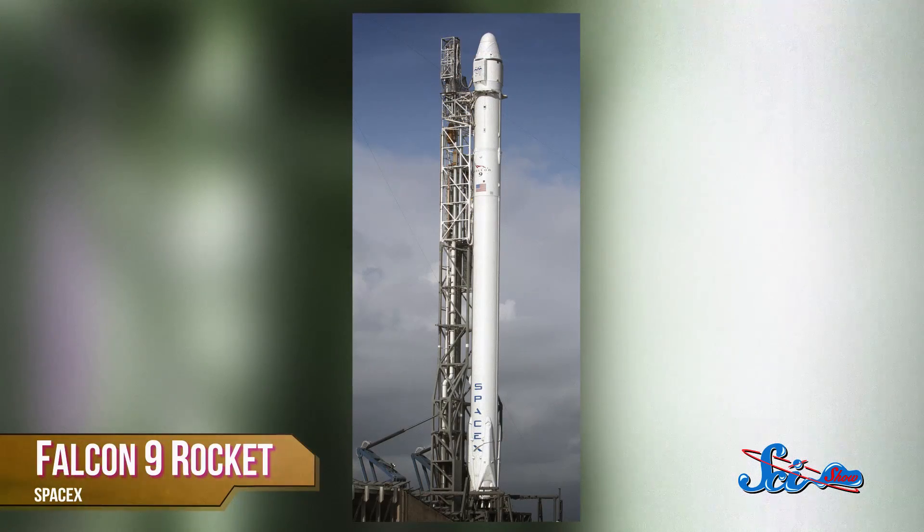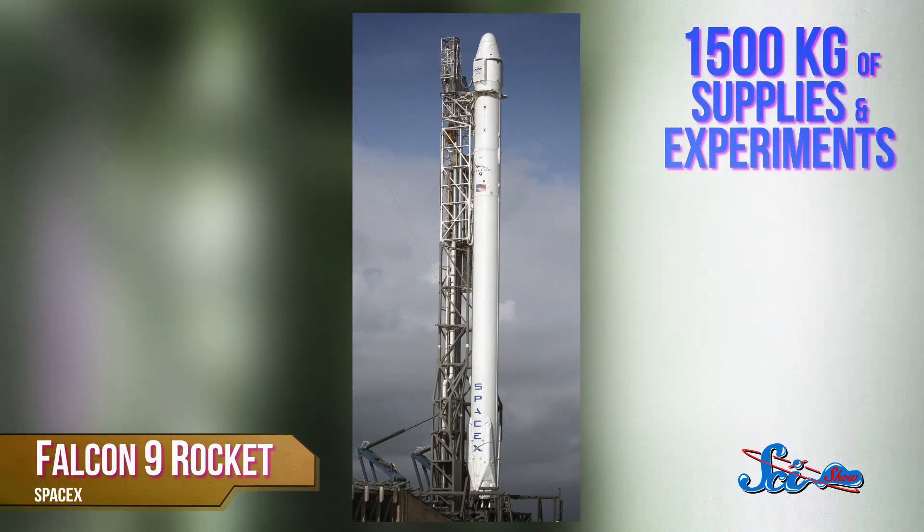On Friday, December 19th, SpaceX will launch one of its Falcon 9 rockets into space, loaded with more than 1,500 kilograms of supplies and experiments for the International Space Station. But after the first few minutes of flight, instead of just crashing back to Earth like it usually does, the rocket's first stage will gently touch down on a platform floating in the Atlantic Ocean.